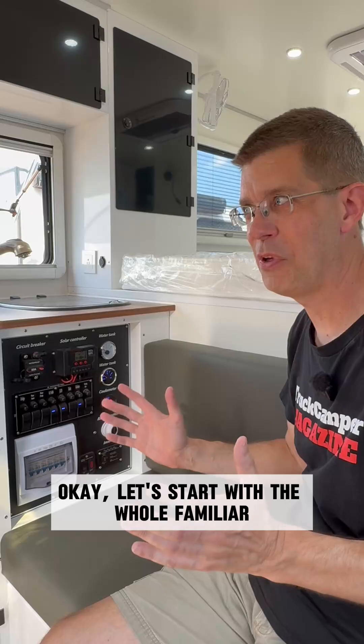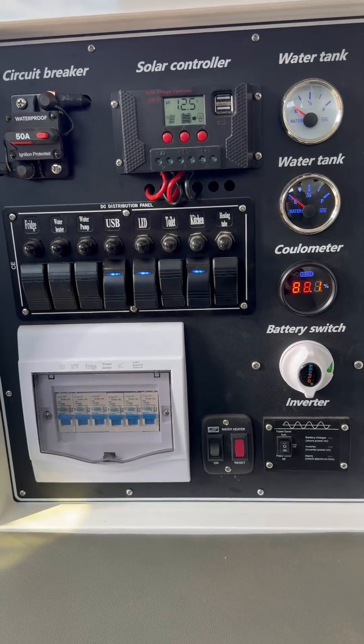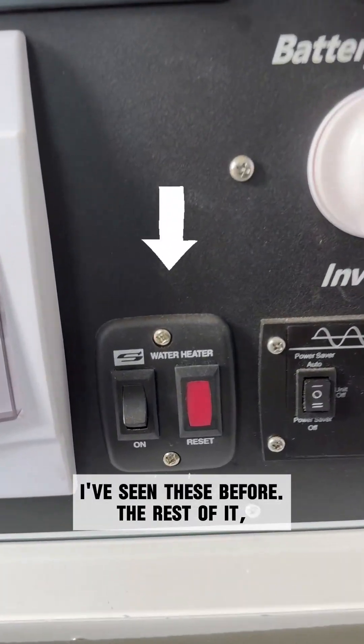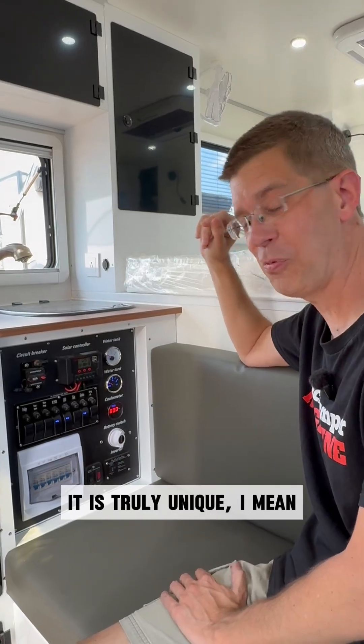Let's start with the whole familiar/unfamiliar theme again. At the bottom of this control panel, there's a Suburban water heater on/off switch — I've seen these before. The rest of it I had to look at for a little bit. It is truly unique.